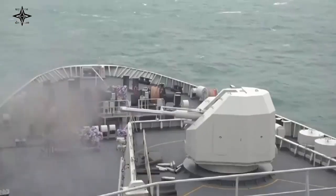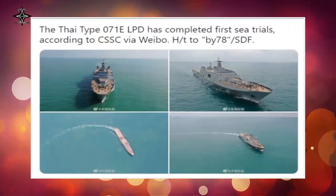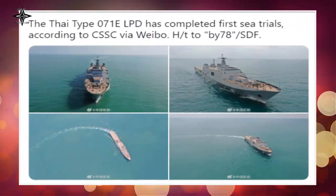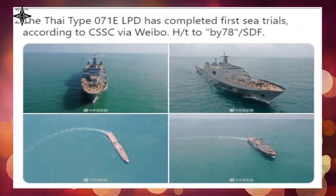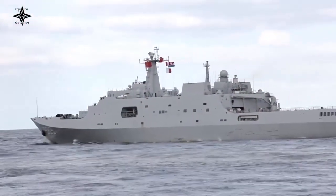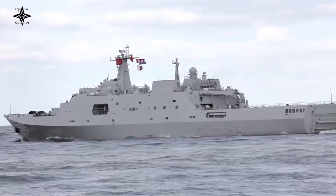Thailand signed a contract with China for the procurement of a Type 071E landing platform dock on September 9, 2019. The amphibious vessel is based on the Type 071. The deal was reported to cost 6.1 billion Baht.